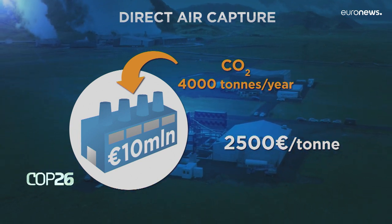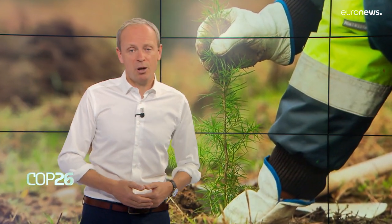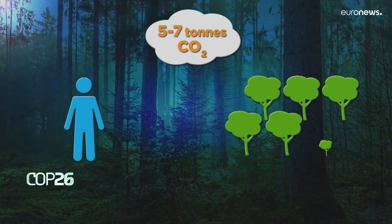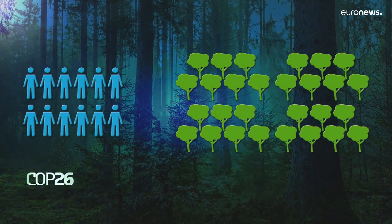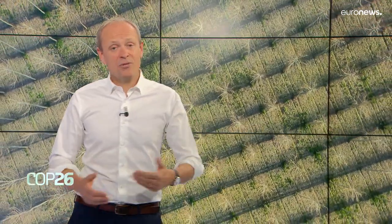Lots of environmentalists dislike industrial carbon capture technology, and many argue we should just plant trees — natural carbon capture machines. But you really need a lot of them. An average tree contains about a ton of carbon, and the average European emits five to seven tons of CO2 per year, so you would need to plant five to seven trees every year for the rest of your life to offset your emissions.